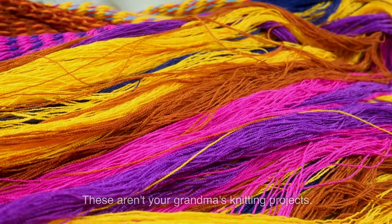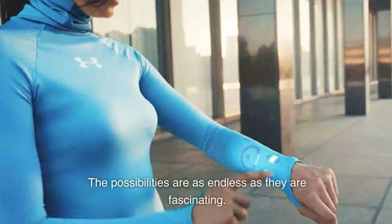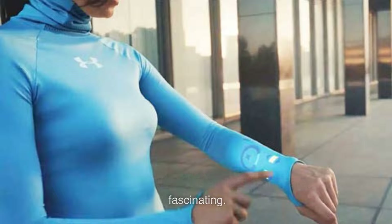These aren't your grandma's knitting projects. We're talking about shirts that can monitor your vital signs, pants that can track your workout, and dresses that adjust their opacity based on the light. The possibilities are as endless as they are fascinating.